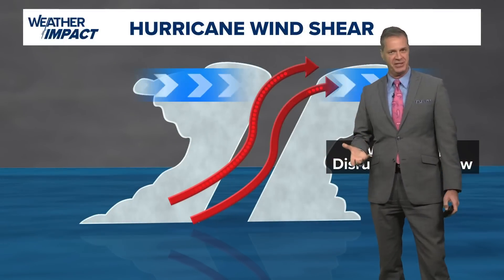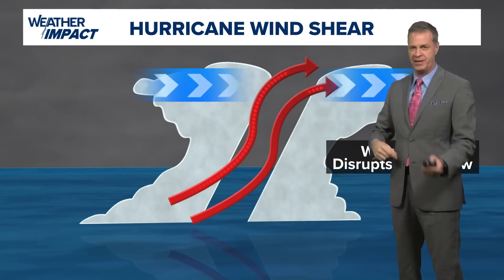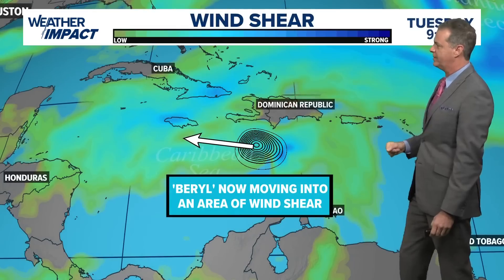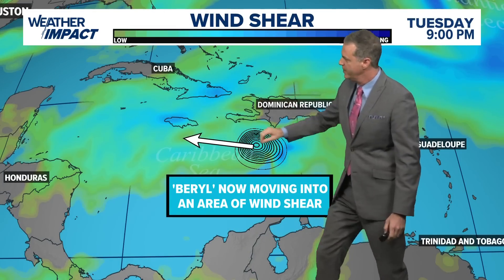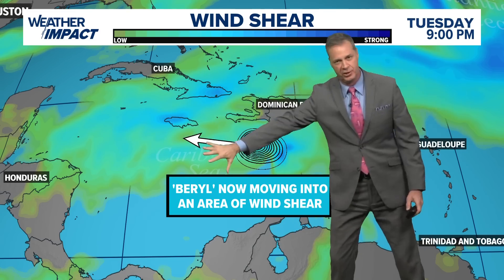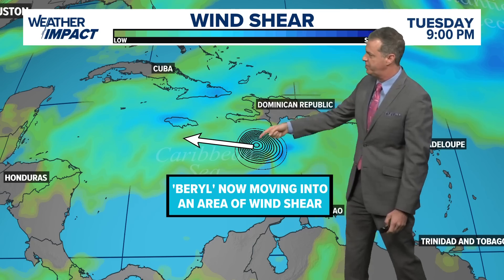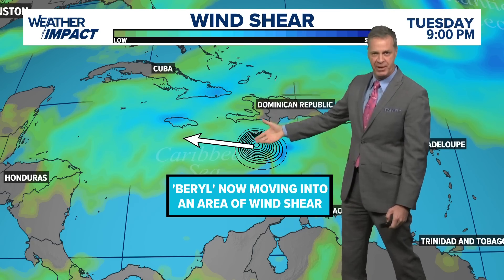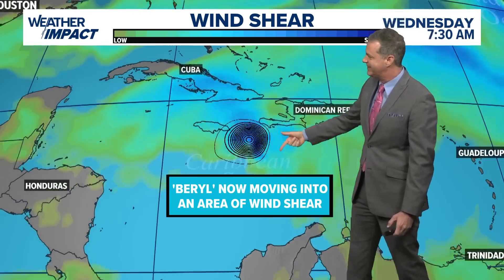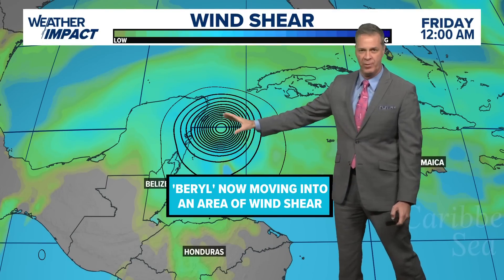That weakening process is forecast to continue over the next couple of days. Wind shear tilts the storm, disrupts the circulation, and begins the weakening process. You can see the green and aqua colors on the map where wind shear is coming across from the south and west. Beryl is now moving into that area of wind shear — that's why it's weakening, and that will continue. We think it will weaken toward Category 1 as it heads toward the Yucatan Peninsula.